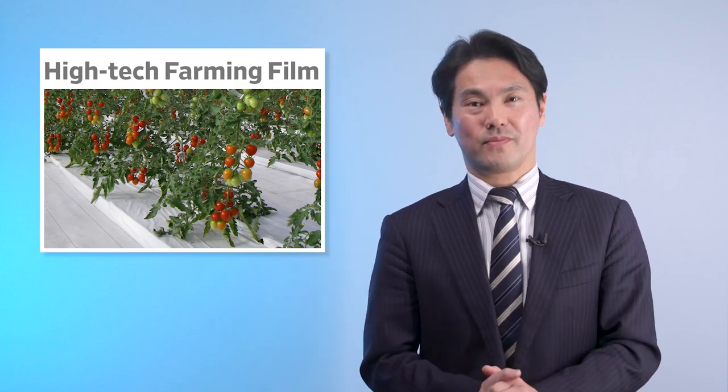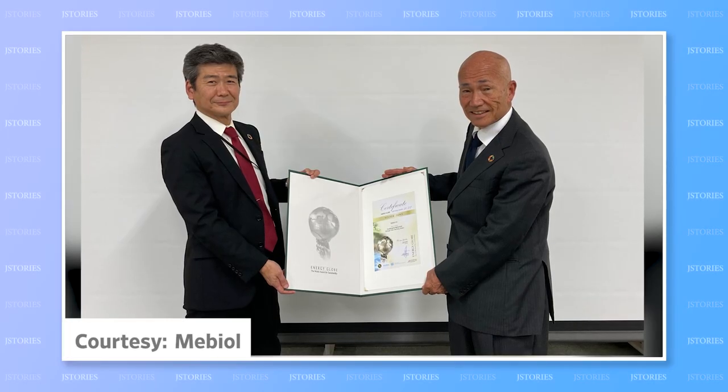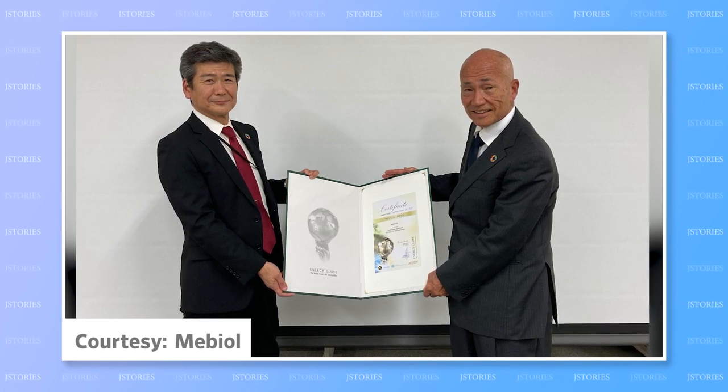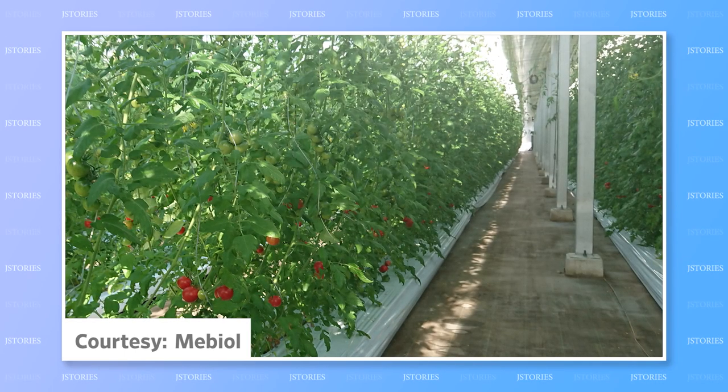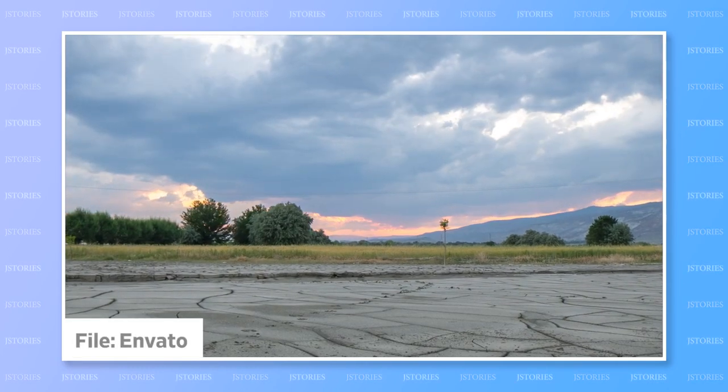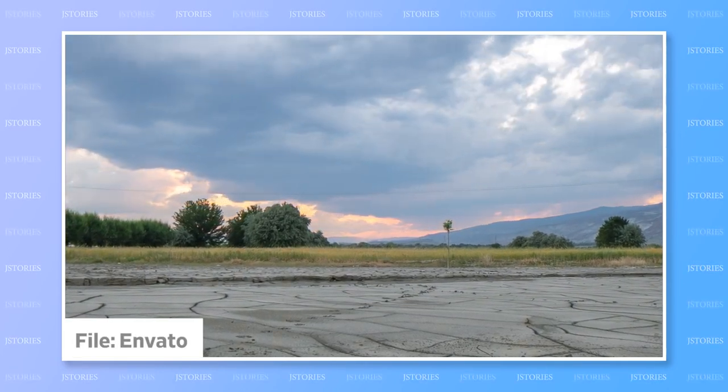It can dramatically reduce both agricultural chemical and water consumption. What's more, it is cheap to install and easy to learn how to use. According to its developers, iMac is the world's first hydrogel membrane-based agrotechnology to address some of the serious issues faced by global communities today regarding food shortage, water scarcity, and land contamination.